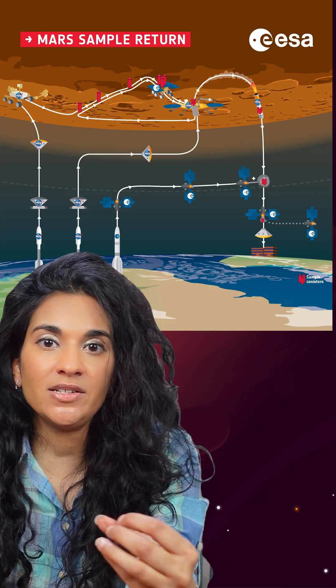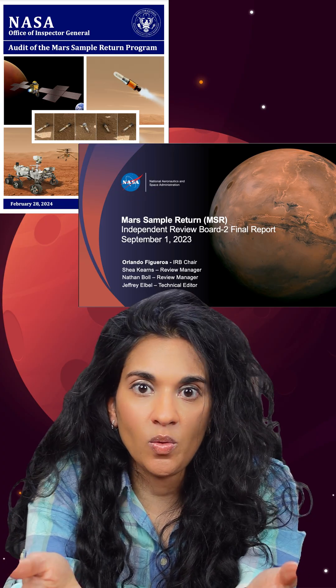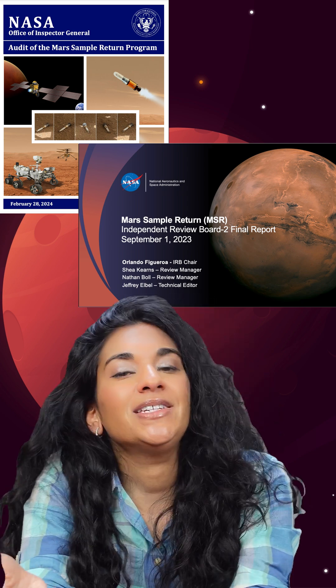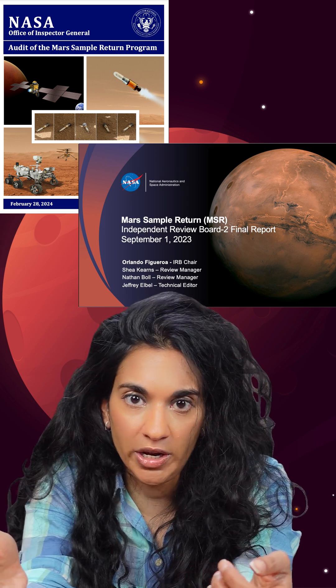If this sounds complicated, that's because it is very, very complicated. Now NASA is struggling with budget. They wanted to be at about $5 to $7 billion for this mission, and now they can't do it for less than $11 billion. Plus the time frame — they want to get the samples back in the 2030s, but it's looking like it's not going to be before 2040.